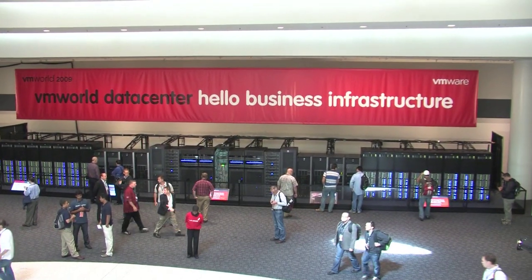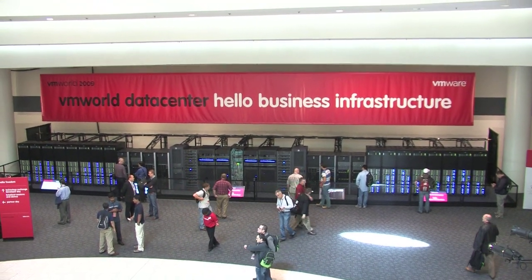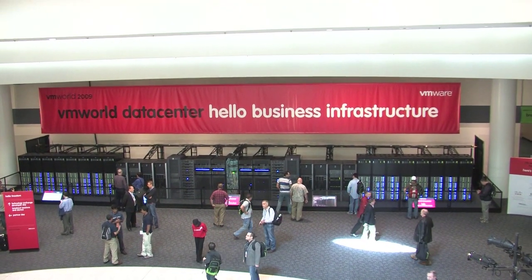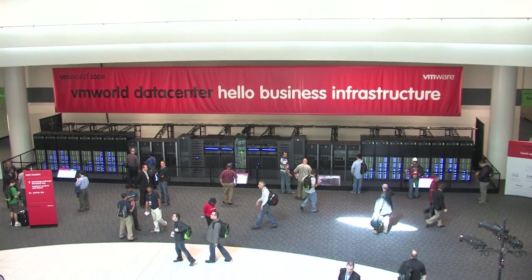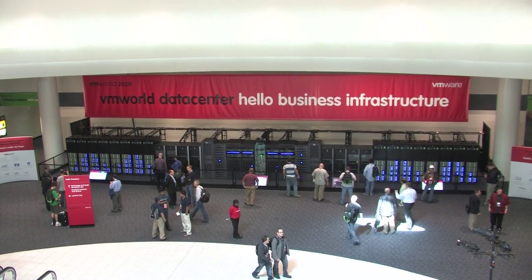What we have here is a data center that's actually bigger than most corporations' data center. The companies that have come together to build this include Cisco, EMC, Network Appliance, and VMware, and what we've built is the training labs for all 10,000 people who are going to take training here on site.